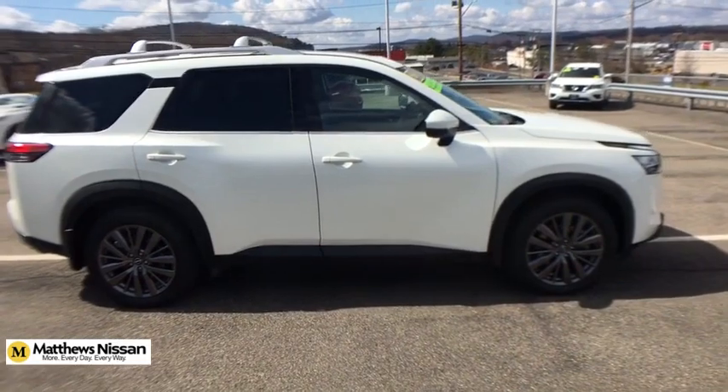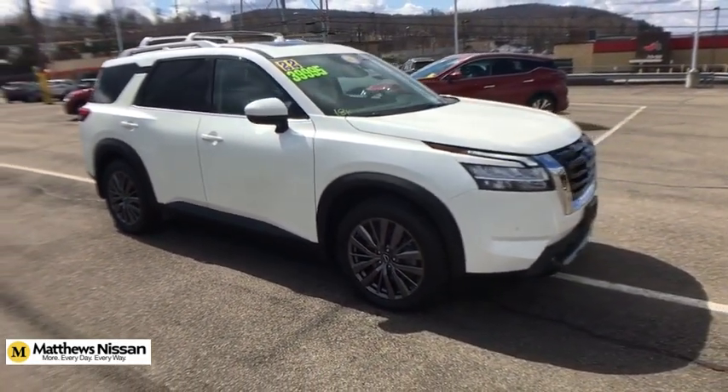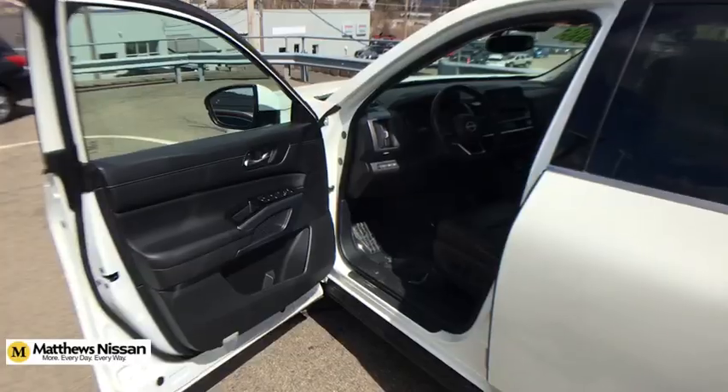Panoramic moonroof, alloy wheels, power steering, four-wheel disc brakes, electronic stability control, power windows, security system, and fog lights.